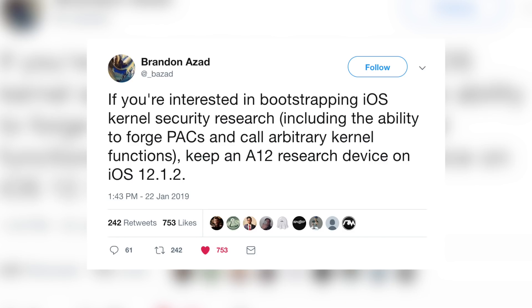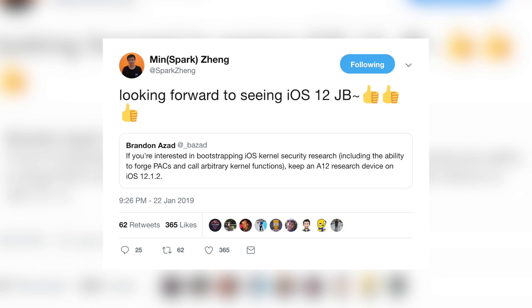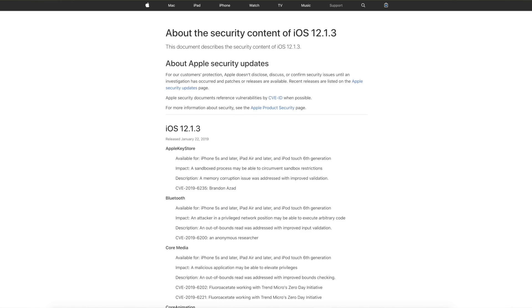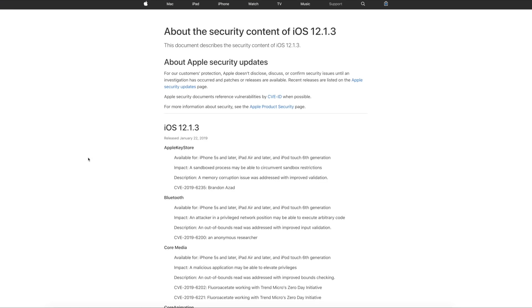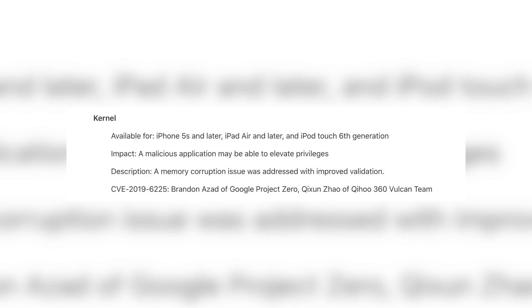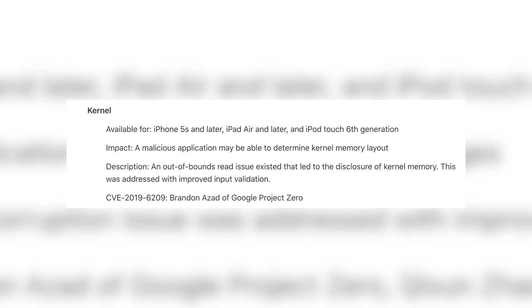This next news comes courtesy of Brandon Azad of Google's Project Zero. He posted yesterday on Twitter: 'If you're interested in bootstrapping iOS kernel security research, including the ability to forge PACs and call arbitrary kernel functions, keep an A12 research device on iOS 12.1.2.' Looking at Apple's security page for iOS 12.1.3, there are actually two kernel exploits credited to Brandon Azad, both working on iPhone 5s and later, so we aren't sure which one — or maybe both — will be released.